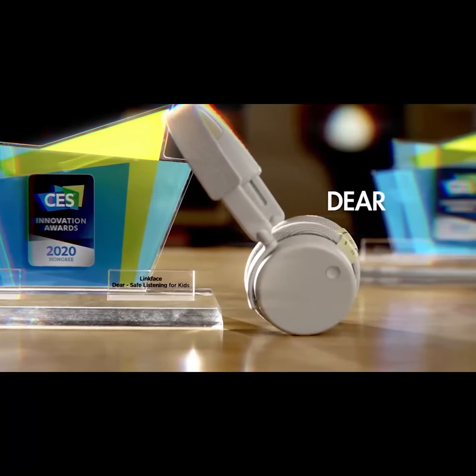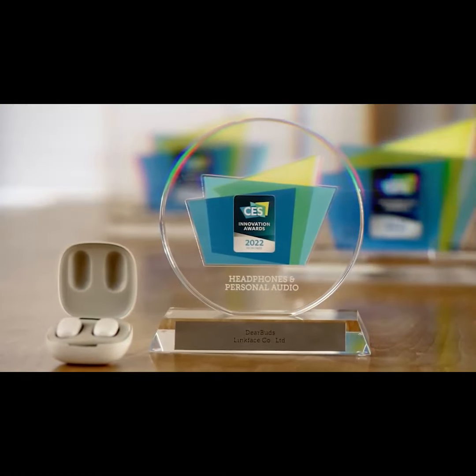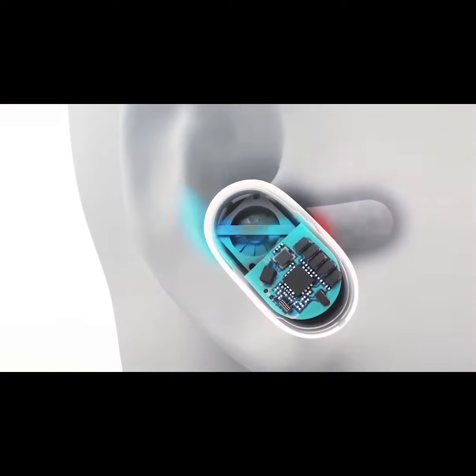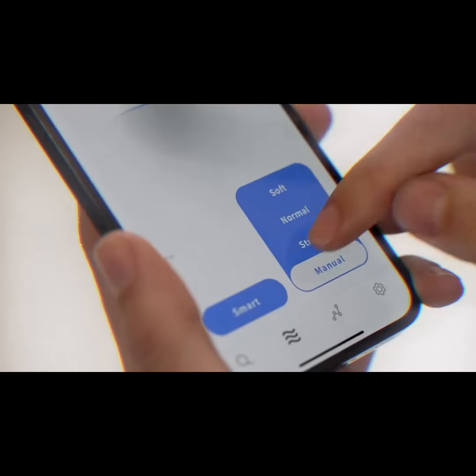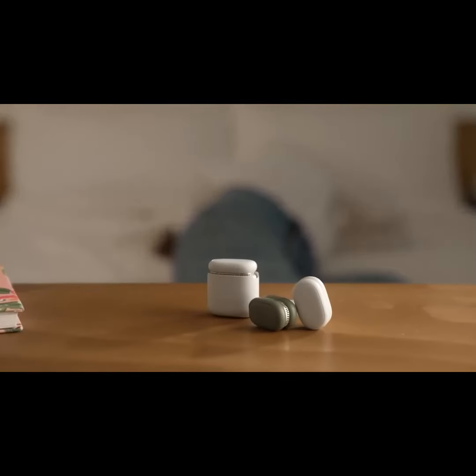CES Innovation Award-winning technology for three consecutive years. The latest product by LinkFace. Protect your ears from excess humidity. Quicker. Safer. And smarter. The world's first wearable ear care device. DeerBuds SE.